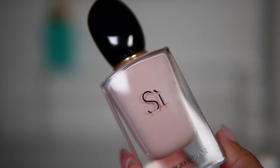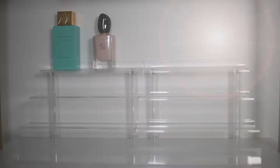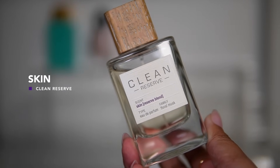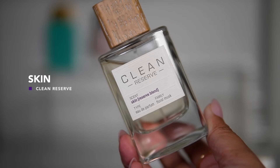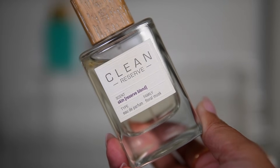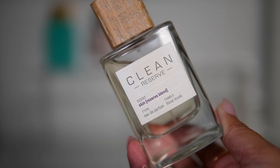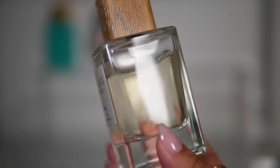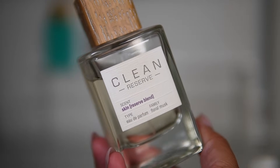Next up I'm adding Clean Reserve Skin. It's the perfect time to bring out this fragrance — it's a second-skin type of scent but it also has a little bit of warmth, almost a gourmand feeling, but not thick at all and not too sweet. It is the perfect touch and it's perfect for every day during fall season.